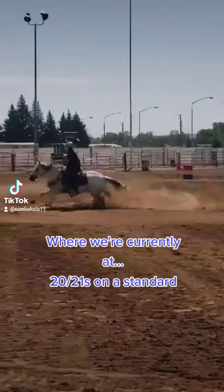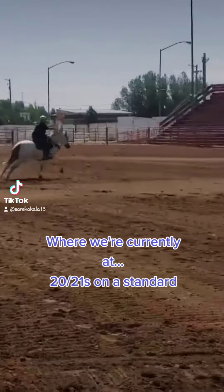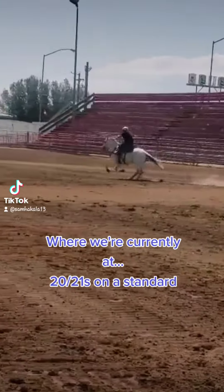This is kind of our baseline. I did stay after this day and I worked dirt and shortened my planes. It helped a lot, but this is just kind of our starting point.